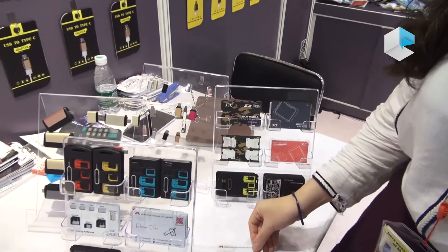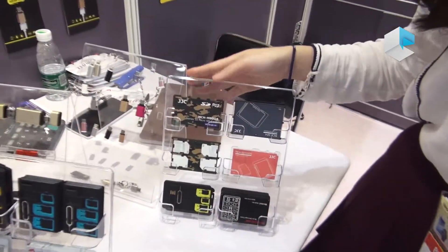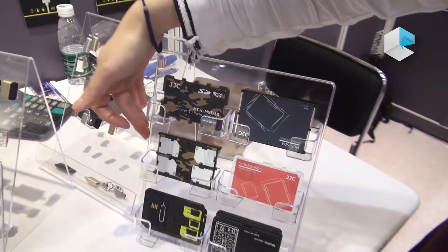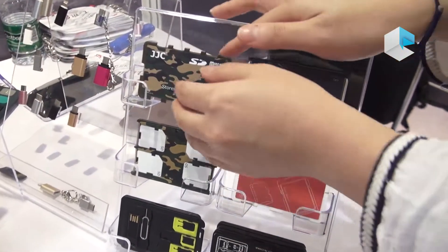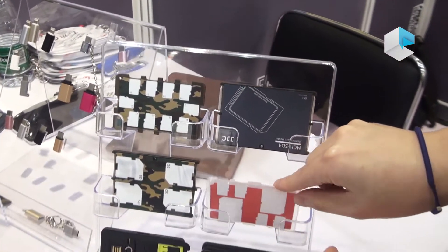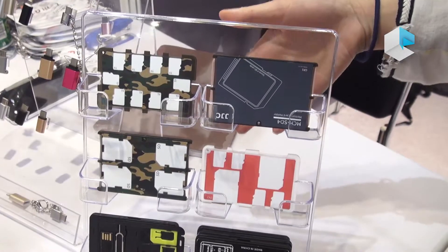We also have other memory card slots, also for storage. This one is for SD, this one is for TF, and we also have a TF and SD together — multifunctional.